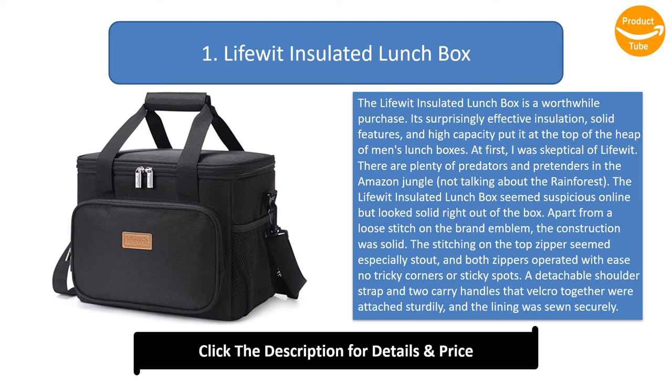Apart from a loose stitch on the brand emblem, the construction was solid. The stitching on the top zipper seemed especially stout, and both zippers operated smoothly with no tricky corners or sticky spots. A detachable shoulder strap and two carry handles that velcroed together were attached sturdily, and the lining was sewn securely. In insulation testing, the lunch bag kept ice for around 15 hours — amazing for a soft-sided cooler.